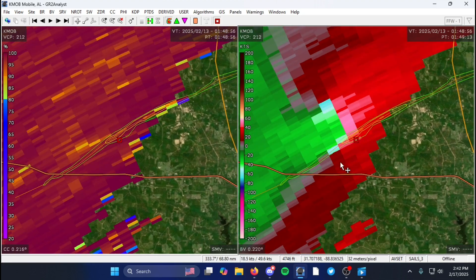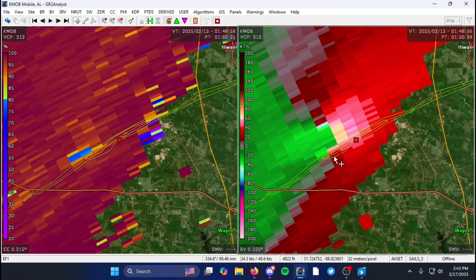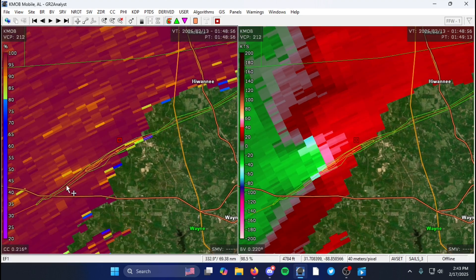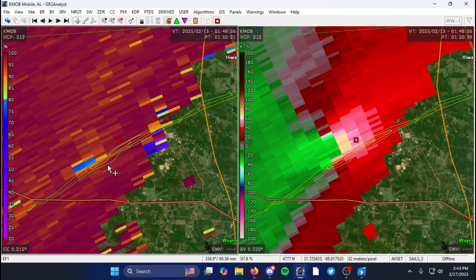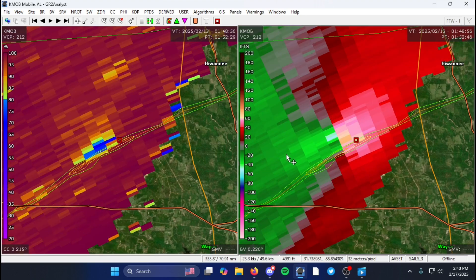At EF1 intensity, and then it peaked around 0150Z. This is about what it looked like at peak intensity on radar — that's when you see the tornado debris signature pop up as it hits those mobile homes and other debris — and then it continues northeast.